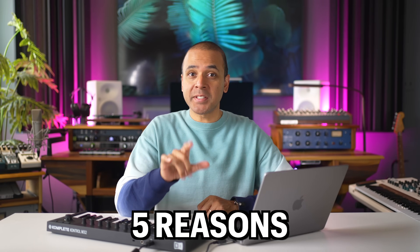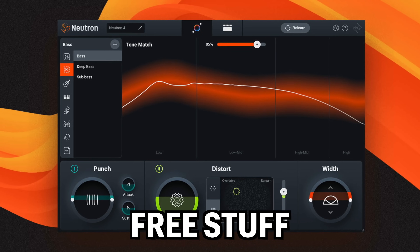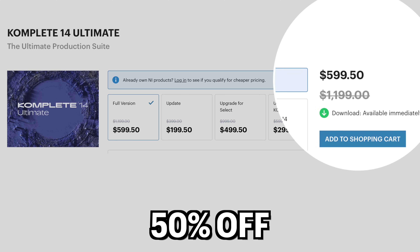In this video, I'm going to share five reasons you need to get Complete 14 and how to get some free stuff as well. Of course, the most important reason to get Complete 14 is because of the discounts available right now.